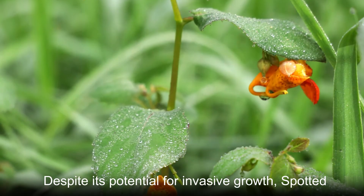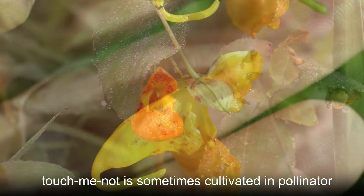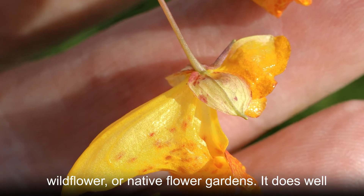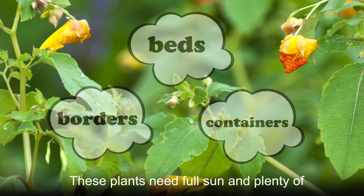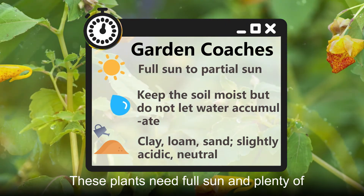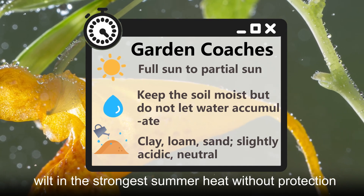Despite its potential for invasive growth, Spotted Touch Me Not is sometimes cultivated in pollinator, wildflower, or native flower gardens. It does well in beds and borders, and even in containers. These plants need full sun and plenty of moisture and warmth, although they may wilt in the strongest summer heat without protection.